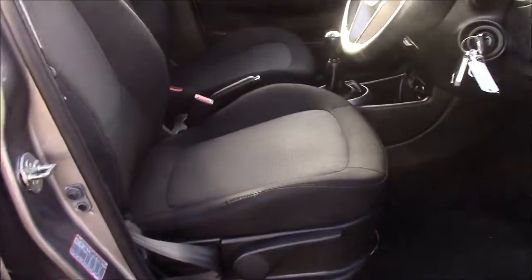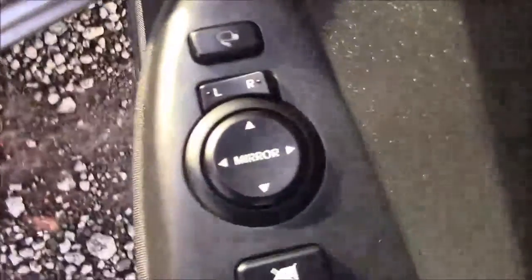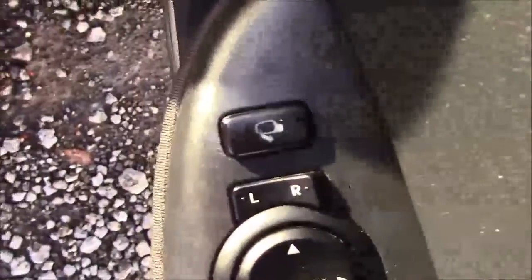Moving into the front of the vehicle, we have the same cloth interior that runs throughout, with a height-adjustable driver's seat. On the driver's door you'll find your electric mirror adjustments along with the automatic folding mirrors.